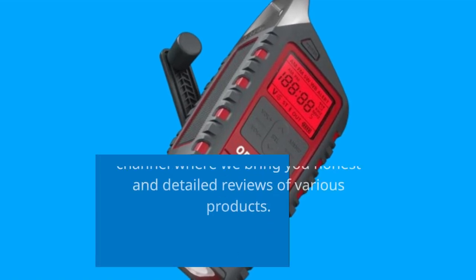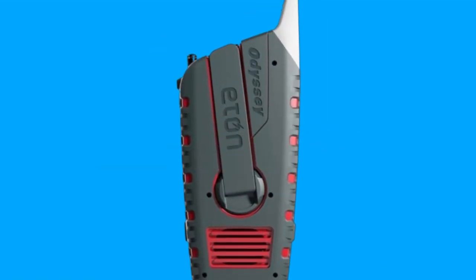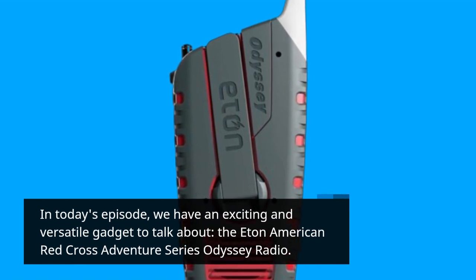Welcome to Product Critique, the channel where we bring you honest and detailed reviews of various products. In today's episode, we have an exciting and versatile gadget to talk about: the Eaton American Red Cross Adventure Series Odyssey Radio.